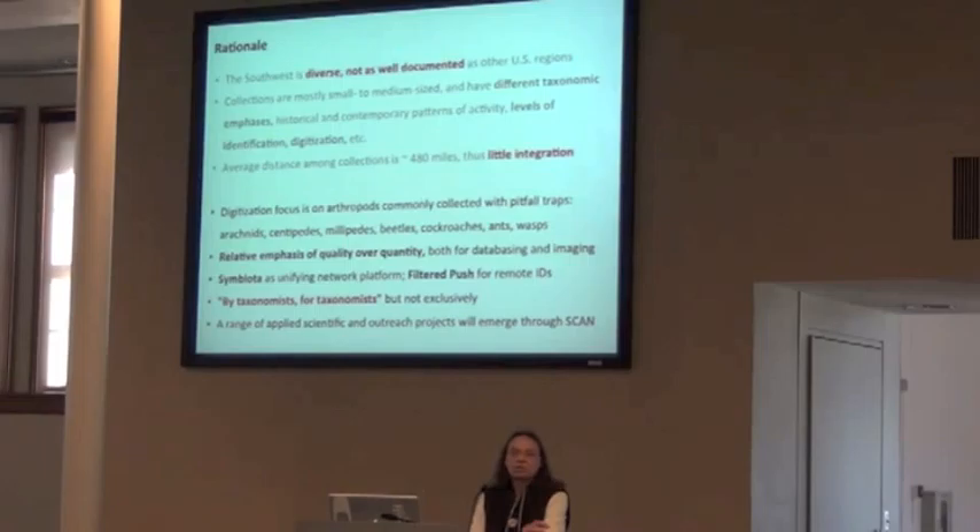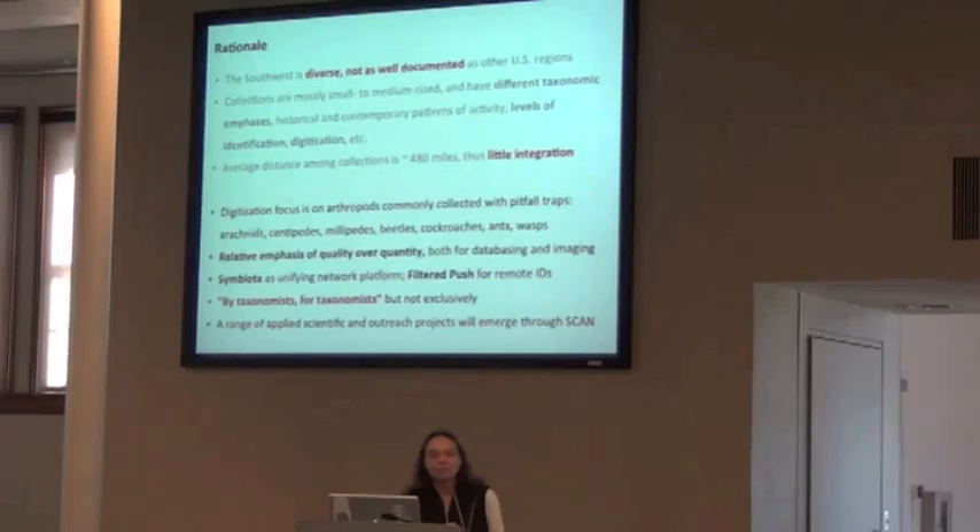Our focus is things primarily collected in pitfall traps, because as diverse as our museums are, we almost all have a core group of arthropods collected that way for ecological studies. That's how our TCM received its focus. This includes arachnids, centipedes, millipedes, some cockroach families, ants, some of the wasps, and a few other groups. There's plenty of taxa for us to work on.